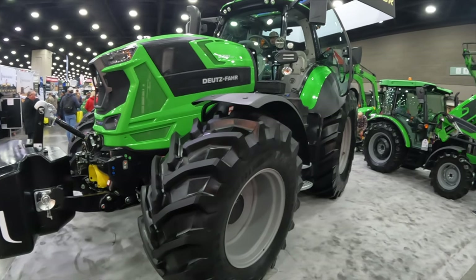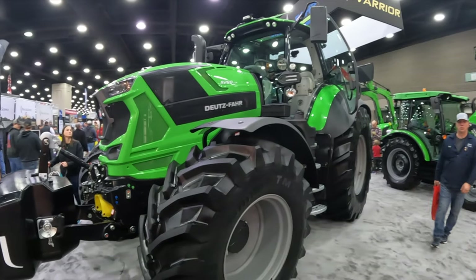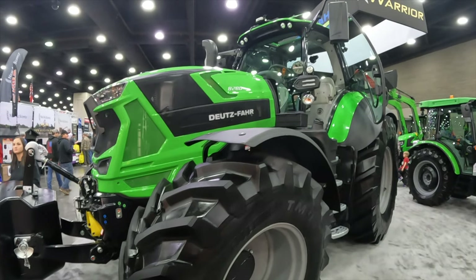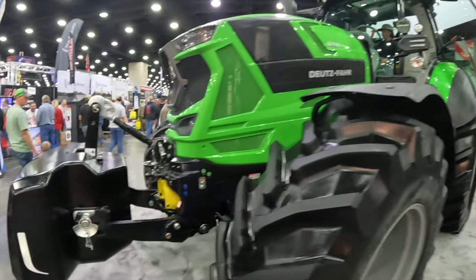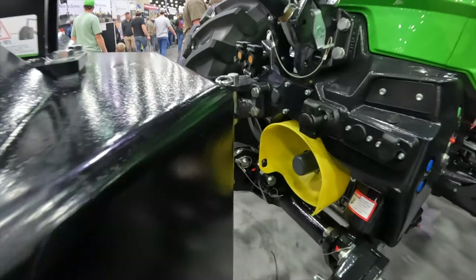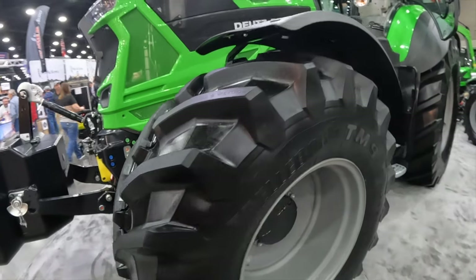We've made it to the other color of green — the Deutz-Fahr. This is a Deutz-Fahr 8282TV Agritron — it's the biggest one I've ever seen. There's a front-mounted three-point hitch, PTO down there. I don't see too many of these over here in the States.